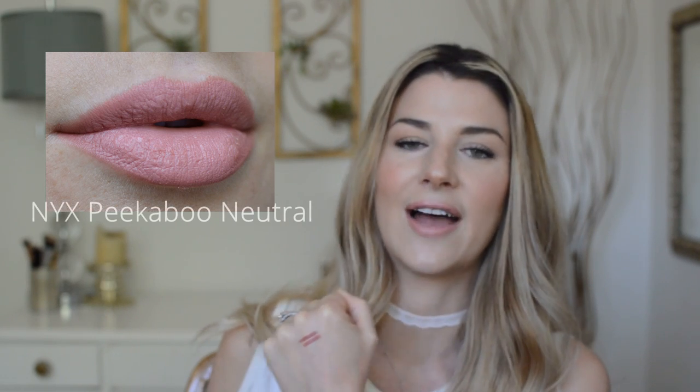Next up we have a couple of NYX liners. NYX is one of my favorite brands for lip liners — they have, like Milani, such a good range of colors. The first one is probably my favorite lip liner. This is in Peekaboo Neutral. It's just such a good pink — a perfect pinky, beige-y neutral, everything I love in a nude lip liner color. It lasts a really long time too. The only thing I don't love is that you have to sharpen it, but it doesn't bother me because the color is just so good.